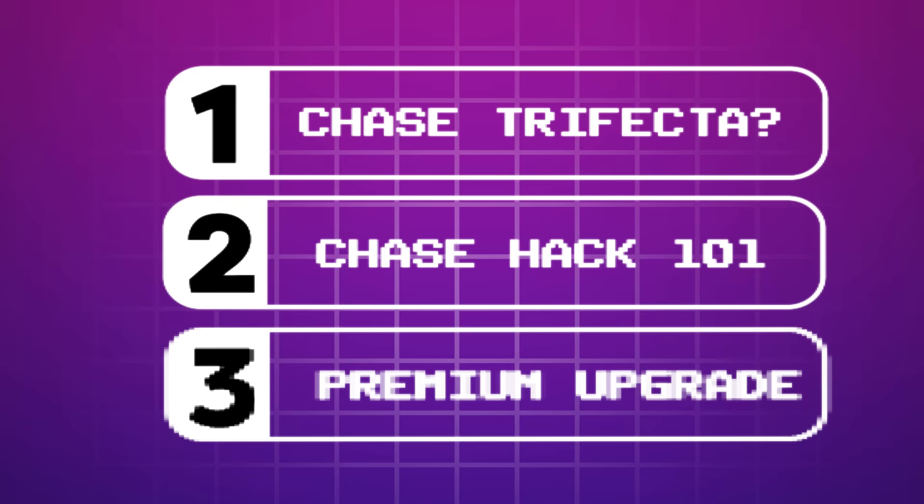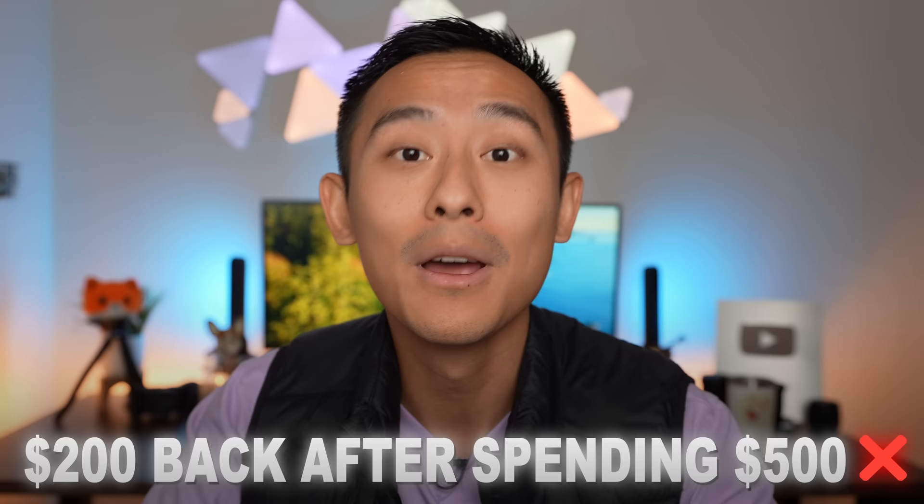I want to be respectful of your time, so here's the TL;DR: as of today, jump on the all-time high sign-up bonus for the Chase Freedom Unlimited — that's what makes this combo the best for beginners in 2024. It's not the publicly available $200 back after $500 spend; it's an unlimited cashback match for all spend in year one. That elevated offer link is in the description below. Once you have it, open a Freedom Flex and Sapphire Preferred and you're good to go.